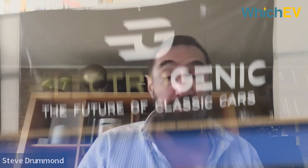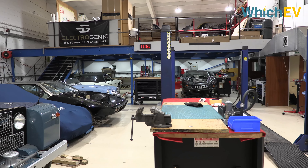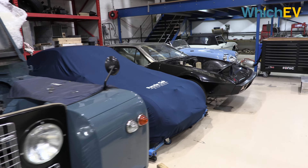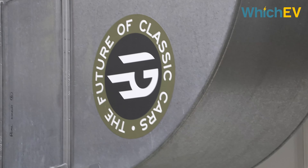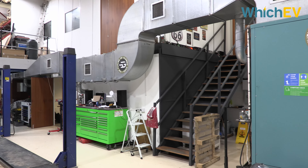What we're all about is making cars that people want to drive — that's really the point. The reality of classic car ownership is it all sounds very romantic, but the reality is not so romantic because they're difficult to keep going, they're unreliable. Usually only the enthusiastic member of the family can actually start them in the first place. So what we do is take away all of that hassle.